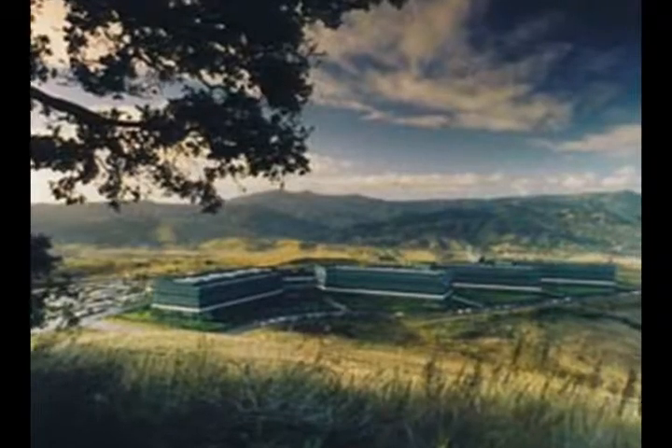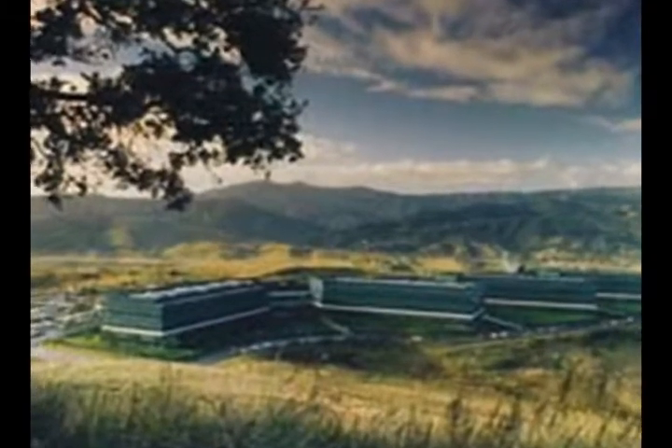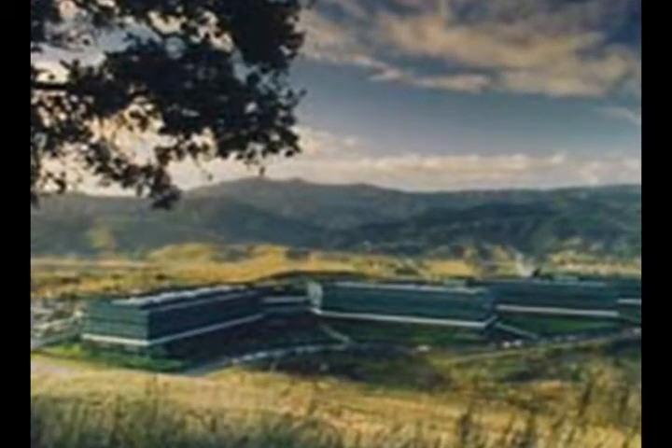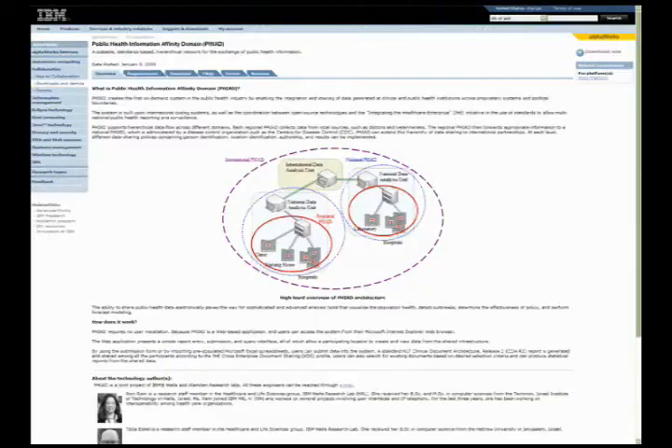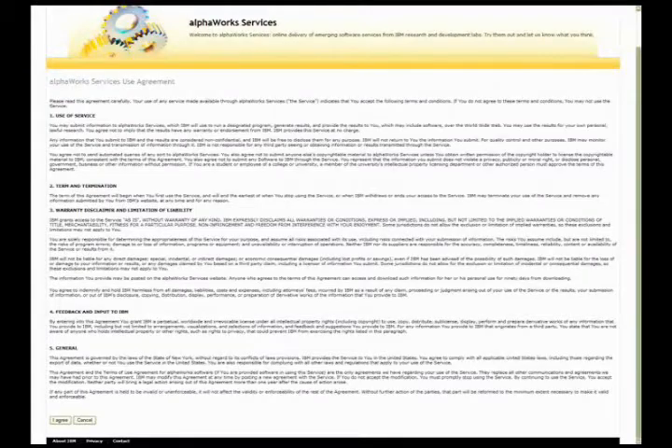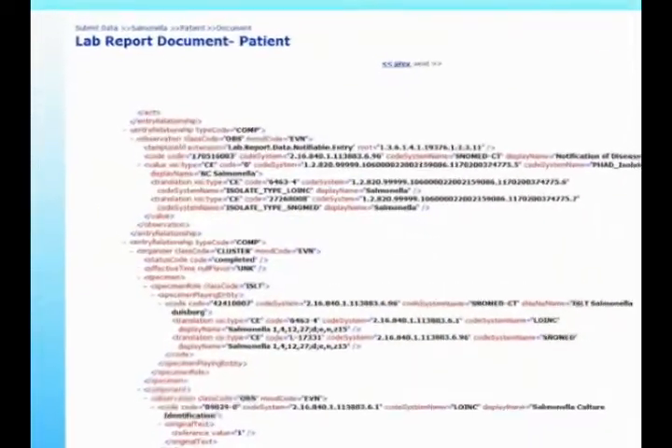IBM Research and the Nuclear Threat Initiative have joined forces to help health care professionals easily share critical data to better protect public health. A new technology is being rolled out in the Middle East to help identify and respond to infectious disease outbreaks and keep communities safe.